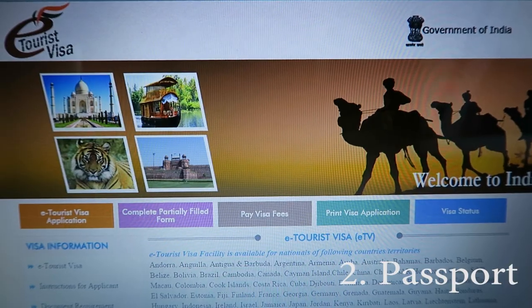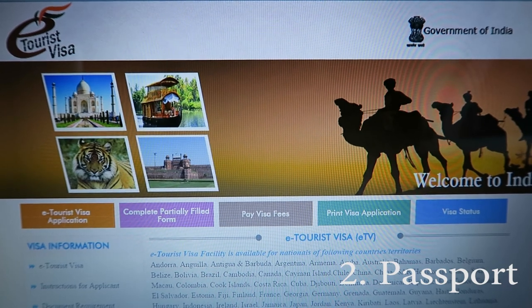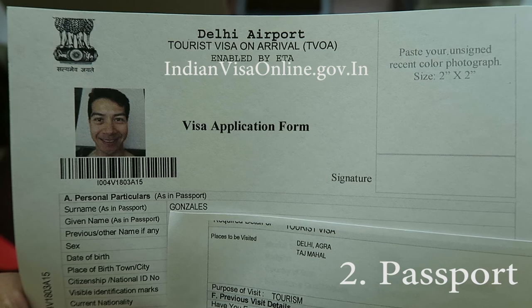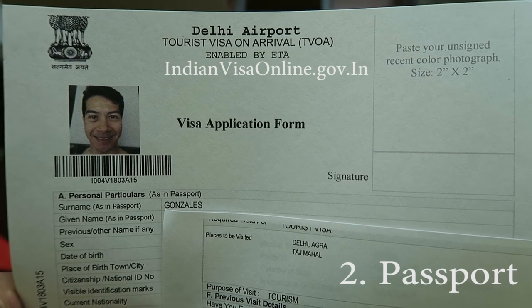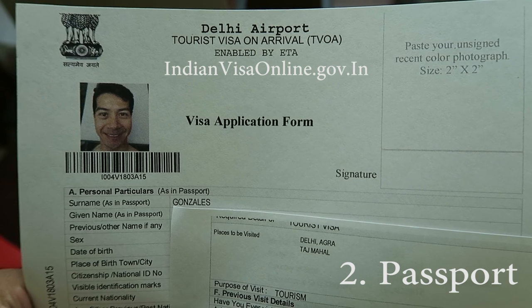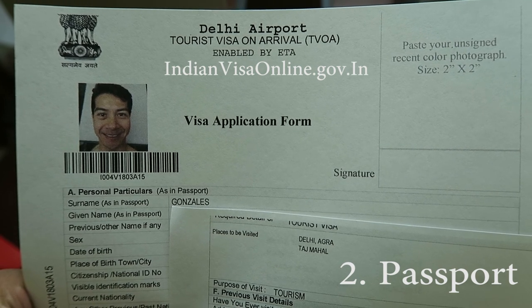Number two is passport. US citizens need their passports valid for six months, plus two blank pages and a visa prior to arriving in India. The e-tourist visa process is done online, but it's a little bit confusing. They'll ask you to upload a headshot in JPEG format and a copy of your passport in PDF format. It's $60 to apply online for the single entry visa, and it's non-refundable.